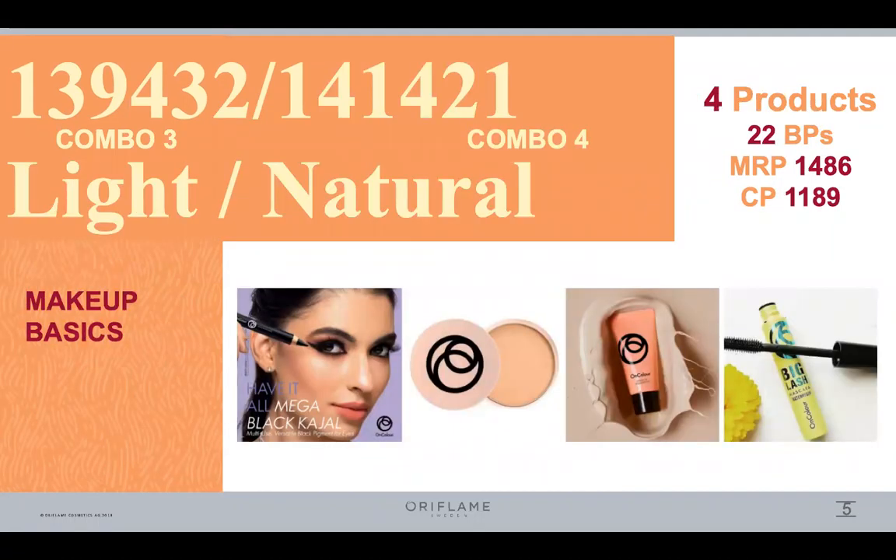Our next set is the makeup set. In this case, there are four products, with an amount of Rs. 1486. There are kajal, compact, foundation and mascara.